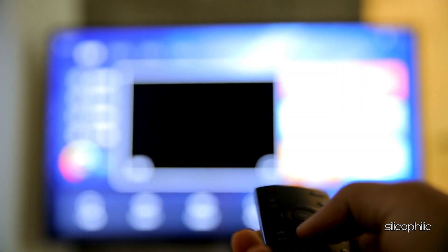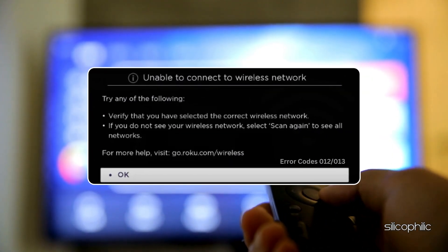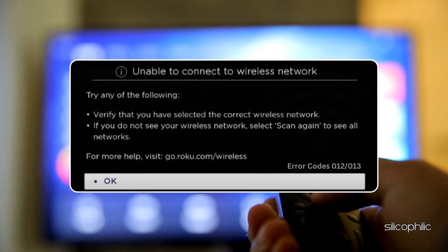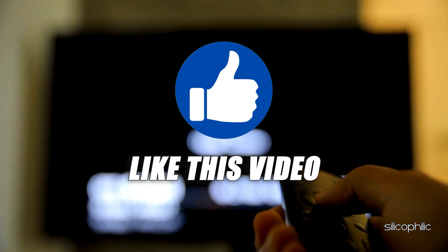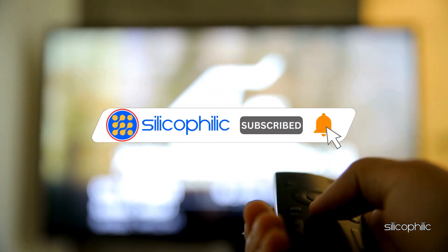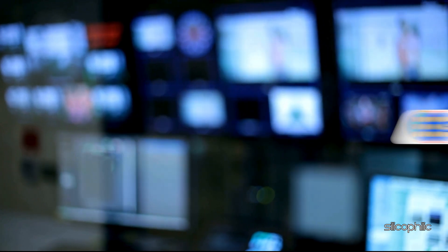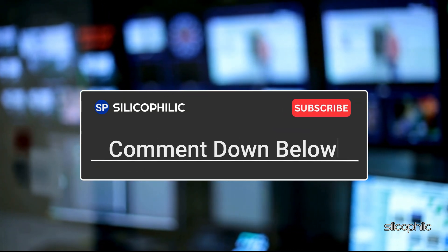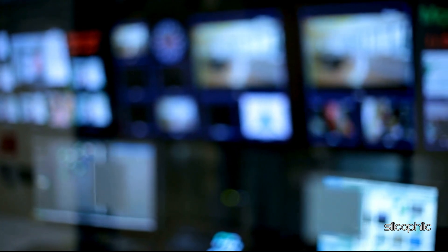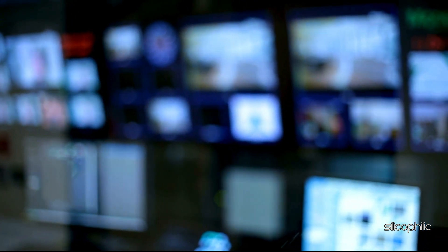And there you have it — the ways to fix Roku error codes 012 and 013. We hope the methods have worked for you. If you found this video helpful, don't forget to give it a thumbs up and subscribe to our channel for more tech tips and troubleshooting guides. Leave a comment and let others know which methods helped you fix this issue. Thanks for watching and we will see you in the next video.